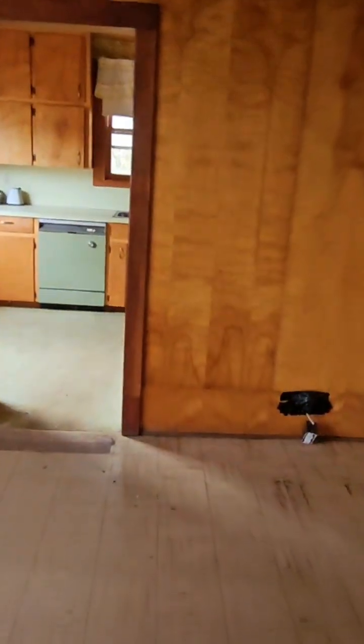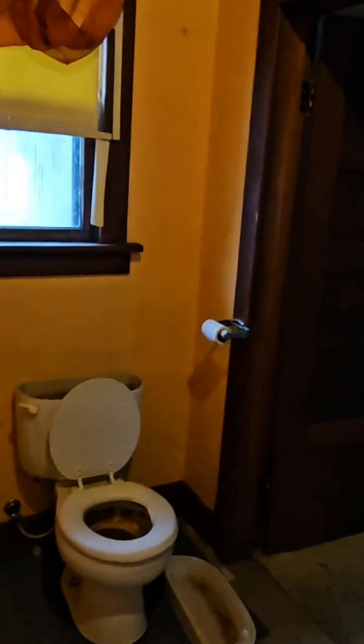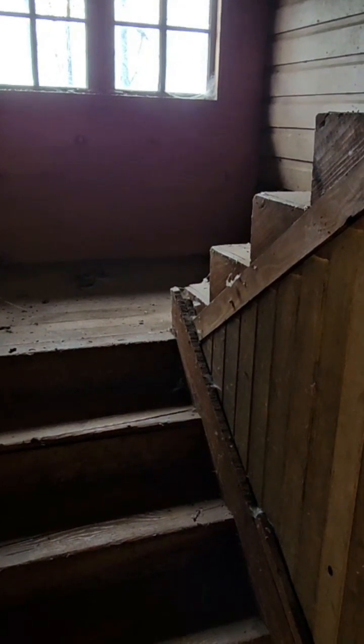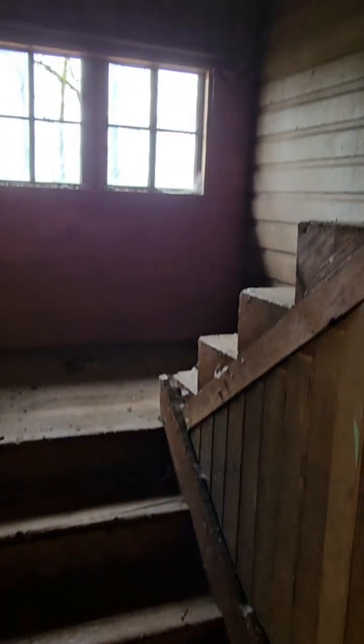Let's poke around and take a look upstairs. I'm going to put you guys on hold and go grab a flashlight — boy, you can feel the cold air coming through there. There's a pane busted out of the window, so I'll be right back.